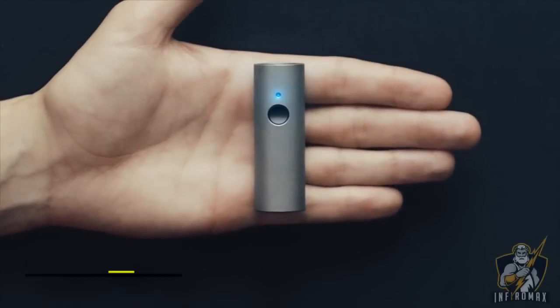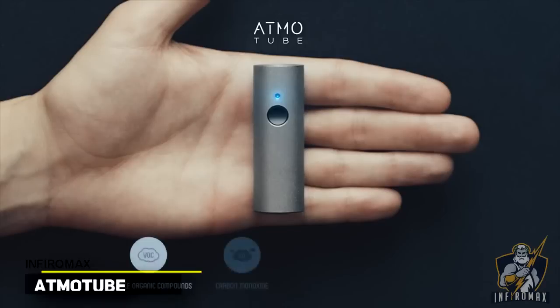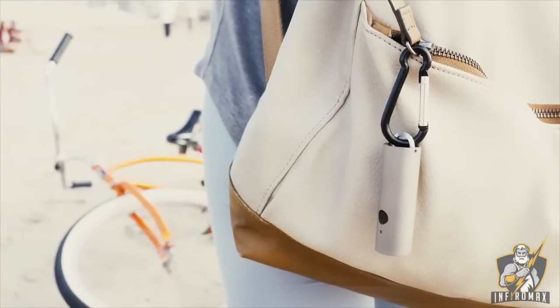This is Atmotube, a wearable air quality tracker that measures real-time air pollution, temperature and humidity. It's the most affordable and most compact air quality tracker on the market today.